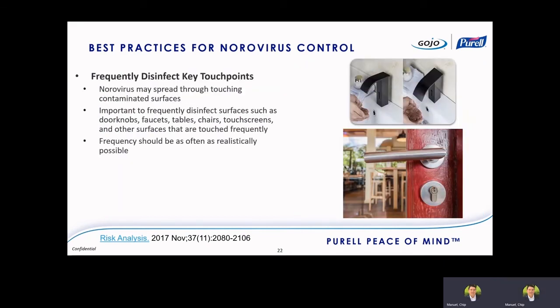Another important area for norovirus control is frequent disinfection of touch surfaces. Key touchpoints like doorknobs, faucets, tables, and chairs — if this virus gets on those surfaces, it can spread to other people through contact, which we call fomite transmission. It's been documented many times for norovirus. Have an SOP for disinfecting these surfaces on a frequent basis. When asked how often, the reality is as frequently as realistically possible — make sure your frequency of touchpoint disinfection is something your staff can actually execute.